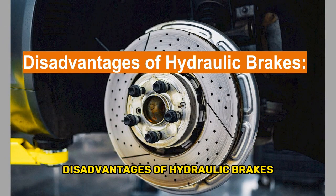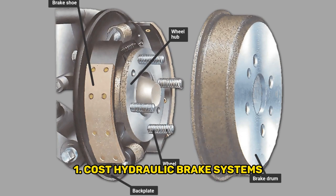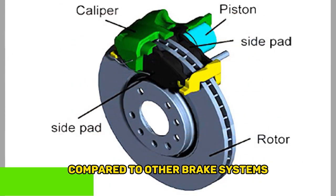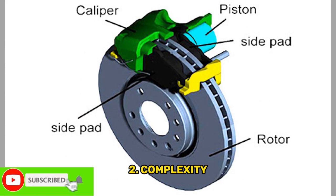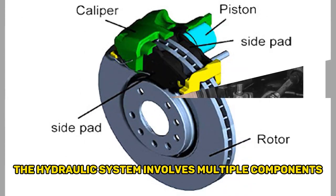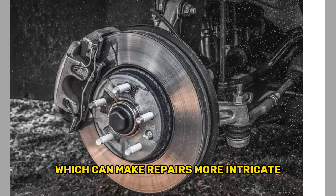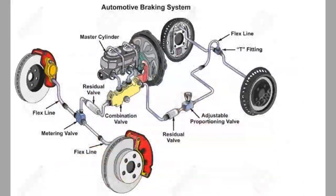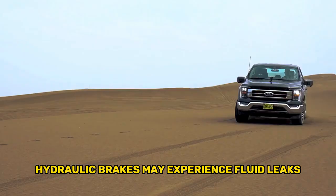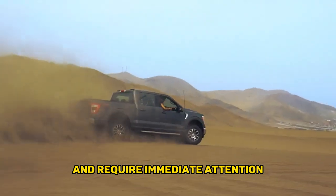Disadvantages of hydraulic brakes. First, cost: hydraulic brake systems can be more expensive to install and maintain compared to other brake systems. Second, complexity: the hydraulic system involves multiple components, such as master cylinders, brake lines, and calipers, which can make repairs more intricate. Third, fluid leakage: in rare cases, hydraulic brakes may experience fluid leaks, which can affect performance and require immediate attention.